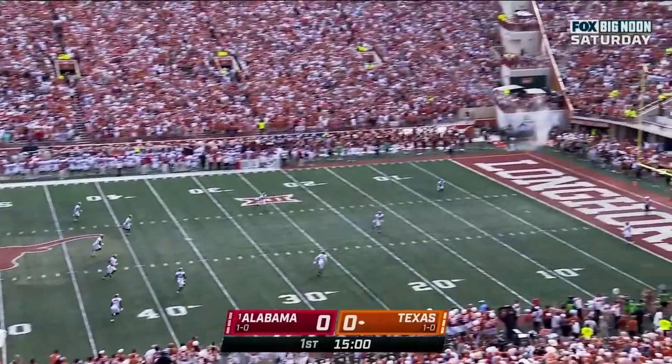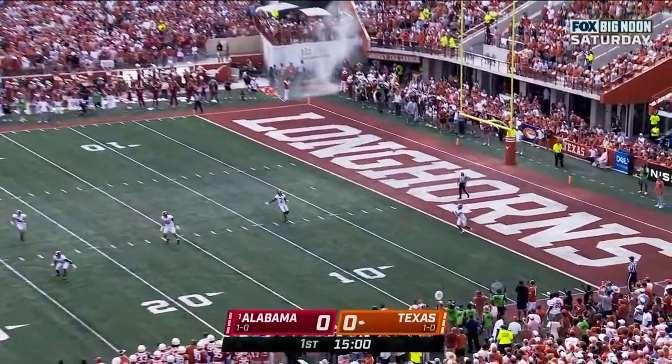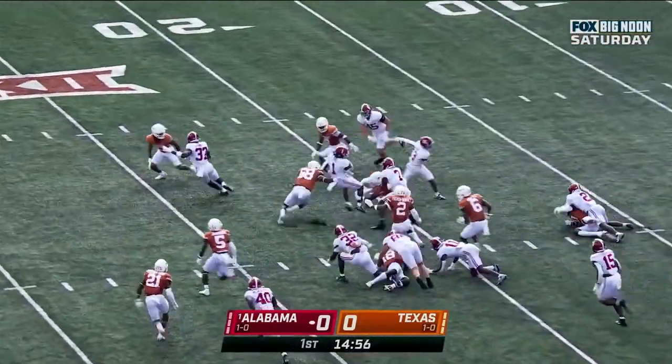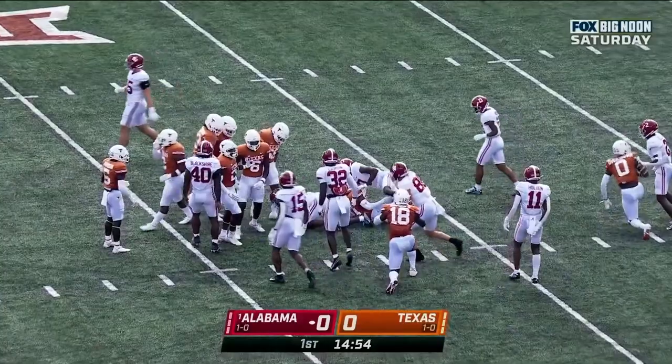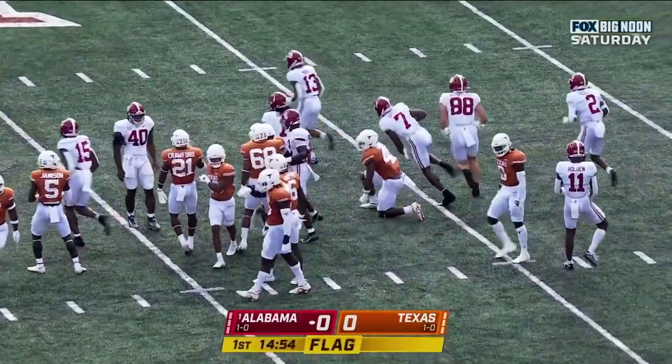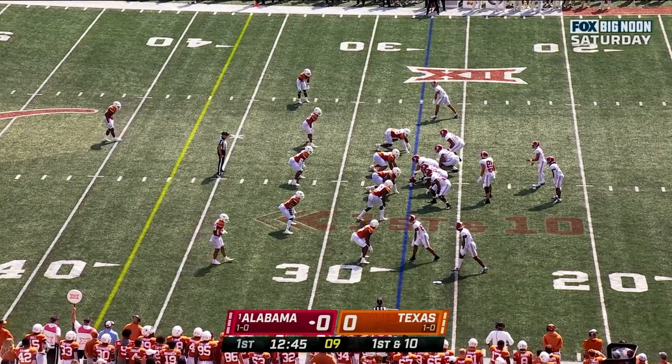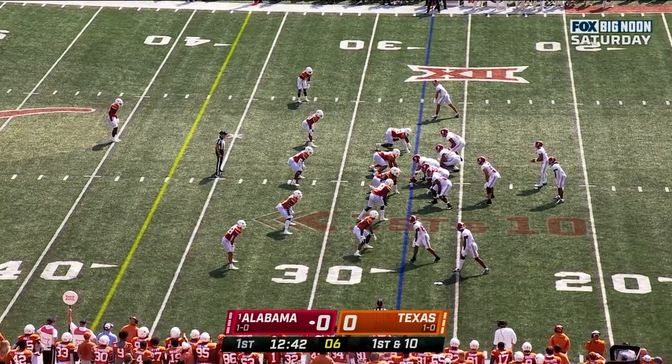Stone sends it away, fielded at the goal line. Alabama crosses the 20, up to the 23. Looks like that was Jameer Gibbs. First down at the 27. Crimson Tide with some breathing room.